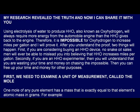Using electrolysis of water to produce HHO, also known as oxyhydrogen, will always require more energy from the automobile engine than the HHO gives back to the engine. Therefore, it is impossible for oxyhydrogen to increase miles per gallon, and I will prove it.